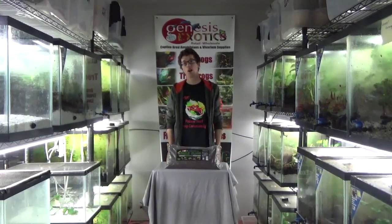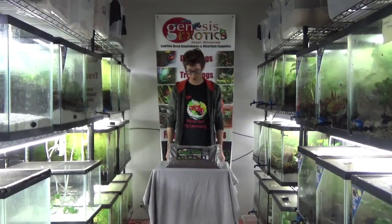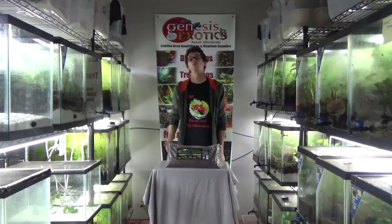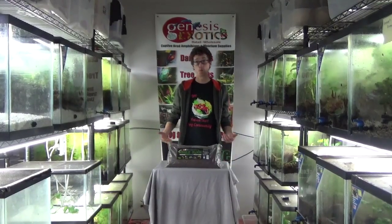Hey guys, how's it going? My name is Josh. I am the co-owner of Genesis Exotics. You can visit us on the web at www.genesisexotics.com. Today I'm just going to briefly touch base about our bioactive soils, what they do and what makes them so unique compared to other types of soils that you can find at your local pet stores.